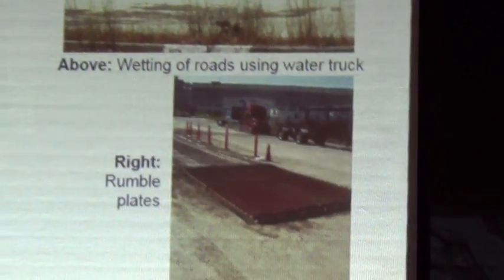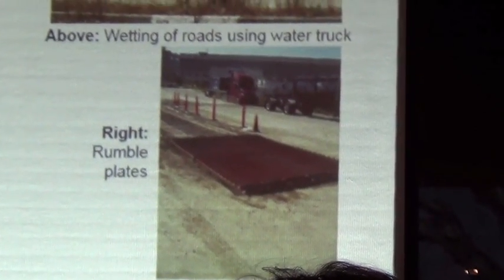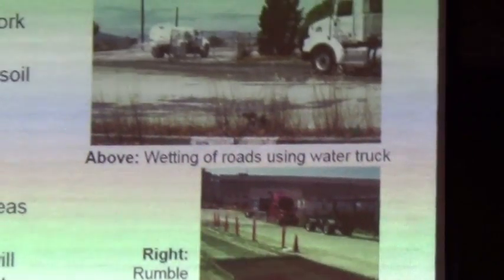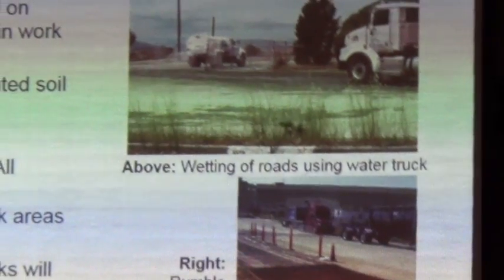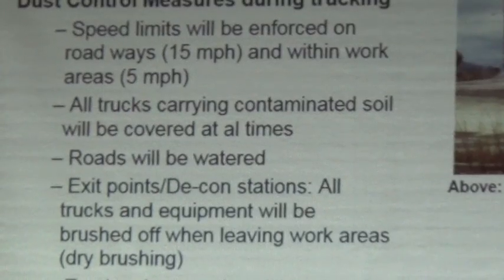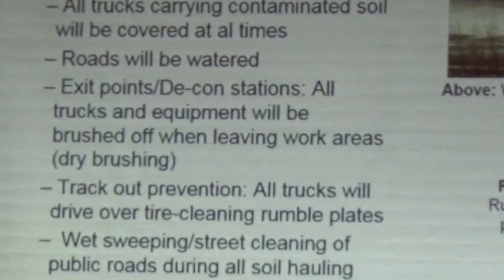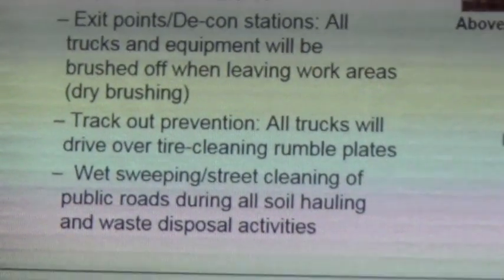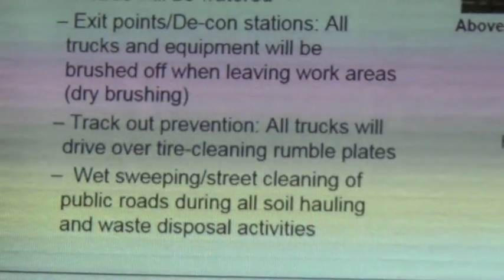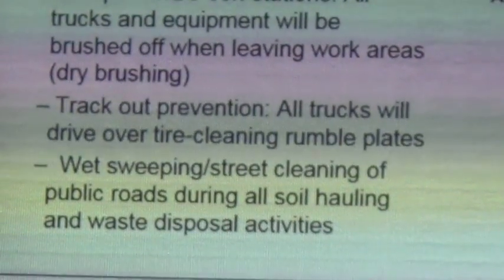Tracking through some wet mud or an excavation or something — that's where their tires may get gummed up. Track-out prevention is a big thing as well, so that's anything that may be tracked out onto a roadway, whether it's from import trucks or from our transport trucks. Any dust or track-out will be cleaned up immediately. We will implement wet sweeping and street cleaning as well during all soil activities.